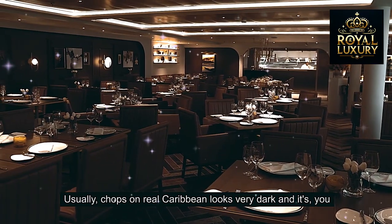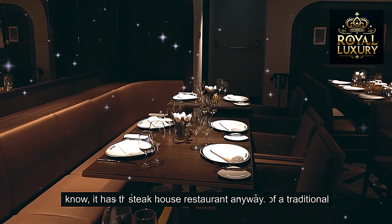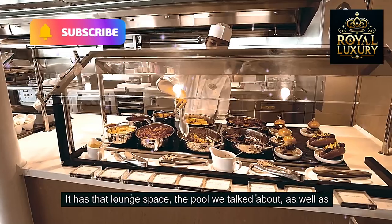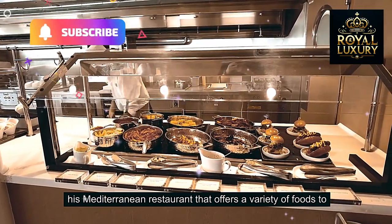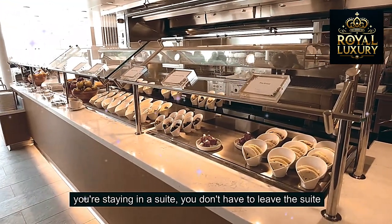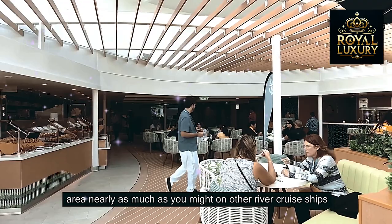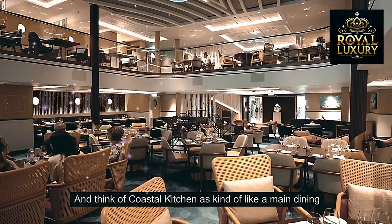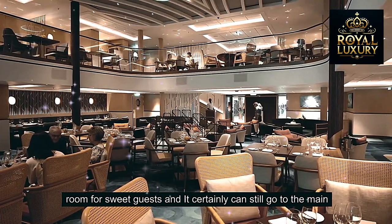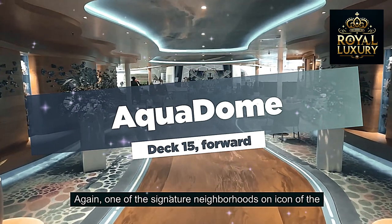Usually Chops Grille on Royal Caribbean looks very dark with dark woods and a more traditional steakhouse feel. It has a lounge space, a pool, as well as a Mediterranean restaurant that offers a variety of foods. With Icon, when you're staying in a suite you don't have to leave the suite area nearly as much as on other cruise ships, because you have Coastal Kitchen. Think of Coastal Kitchen as kind of a main dining room for suite guests — and it's one of the signature neighborhoods on Icon of the Seas.